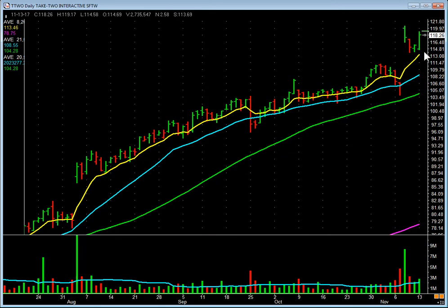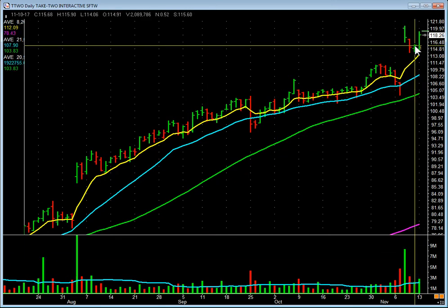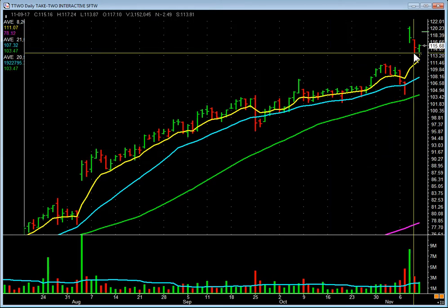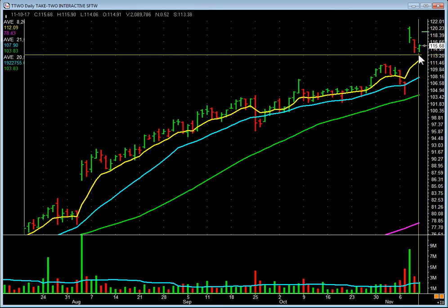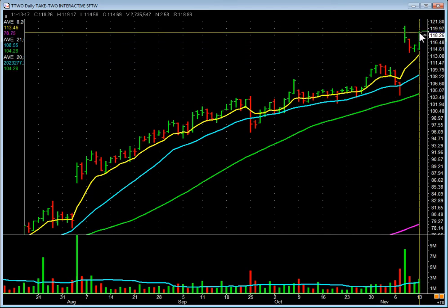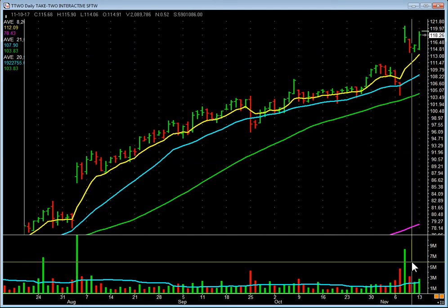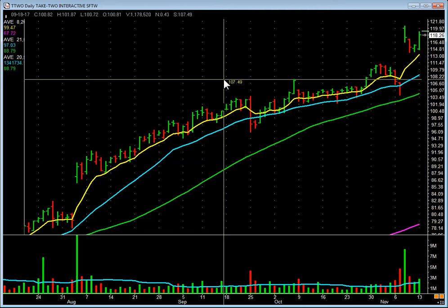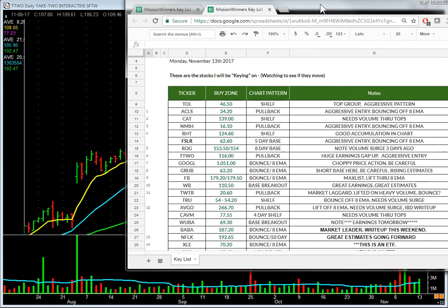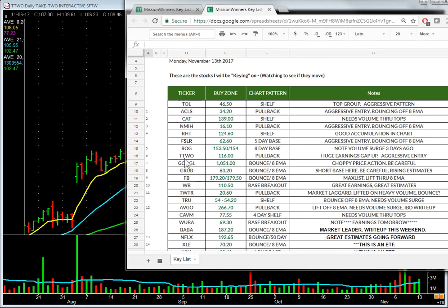What did it do today? It took that out on a pickup in volume. Is it going to continue? I don't know the future, but all I know is this was the setup from last night — it was on the key list. Today you got your start of a payday as it started to lift off on a pickup in volume. That's just one of the stocks; that's what we do.